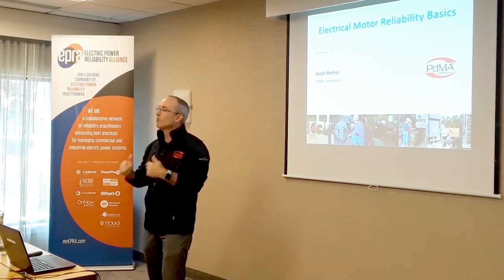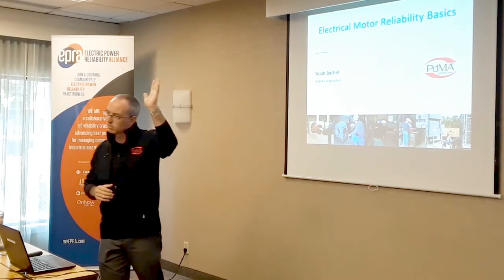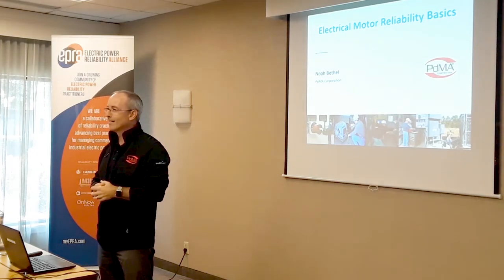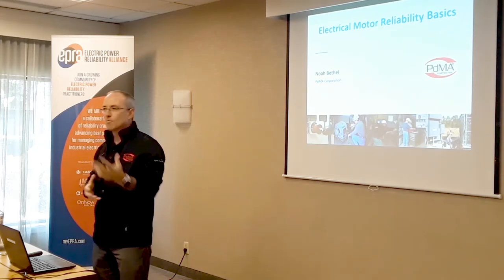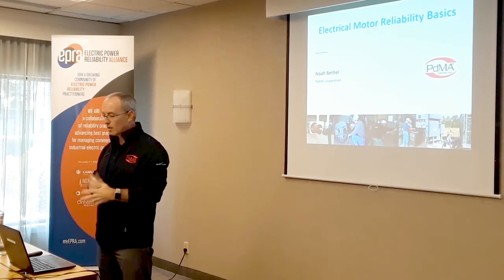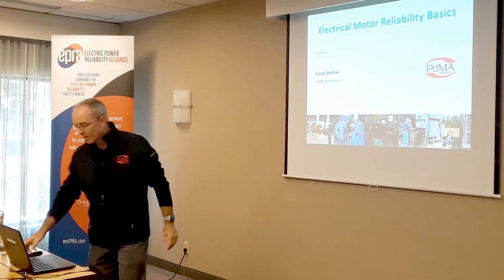My role is very interesting. So far, you've got a lot of good high-level coverage of reliability. I'm going to go a little deeper — not going to drown anybody. Based on the titles of those who signed up, we're going to go a little bit more into motors. Anyone have motors here?